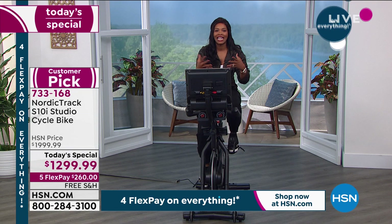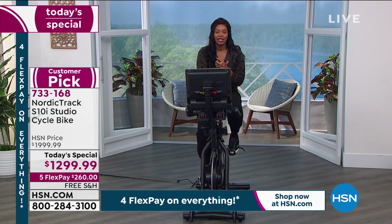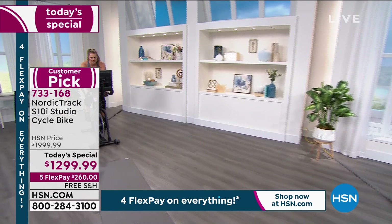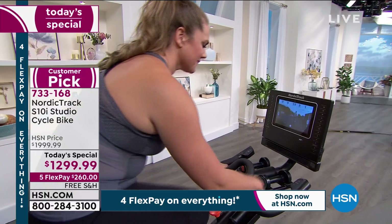That's why this is a truly inclusive exercise system. Being a customer pick means you get the lowest price we've ever offered. You get all the features that you'd typically pay extra for in other high-end bikes. If you've done research and know how expensive things can be out there, then you're looking at this and saying: that's the one I want. Call us or go to hsn.com and pick yours up.